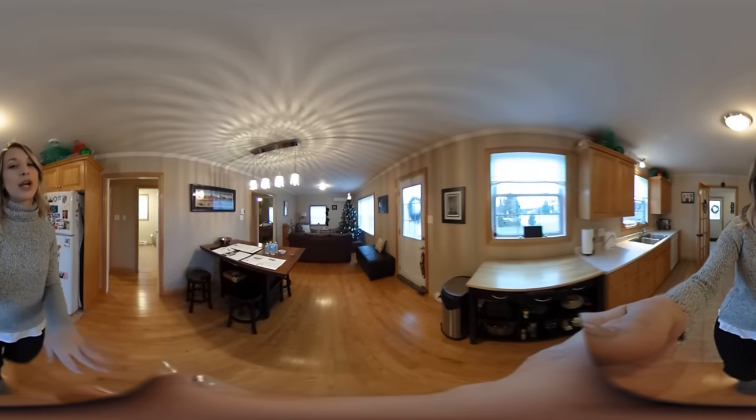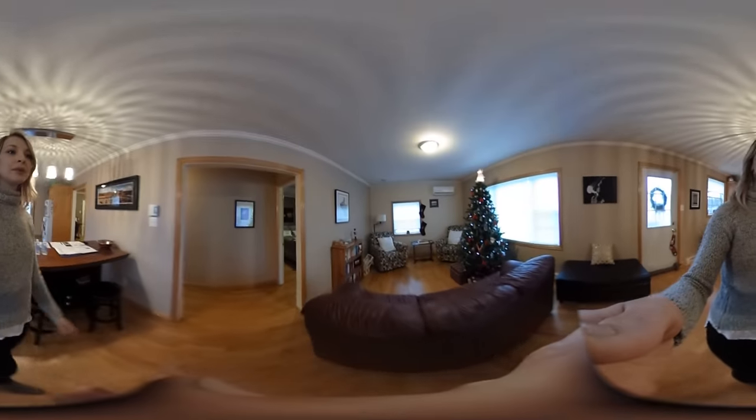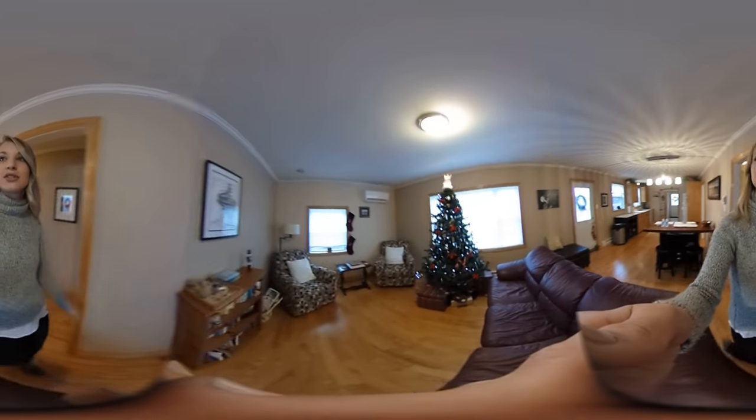Open concept kitchen — so nice. It flows right into the dining room and living room area. And this beautiful Christmas tree.